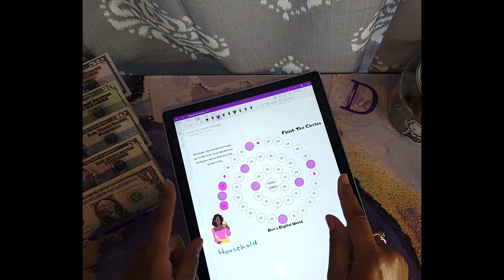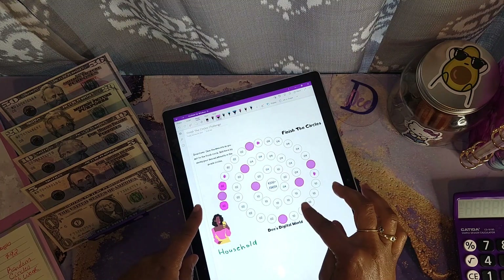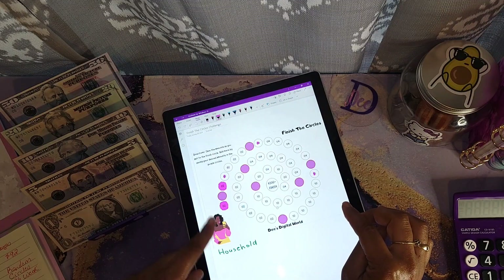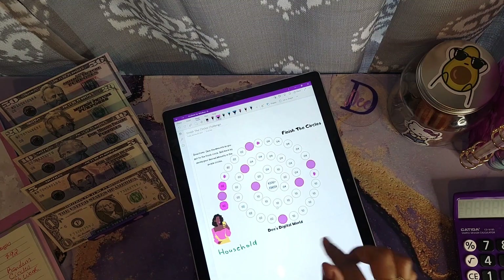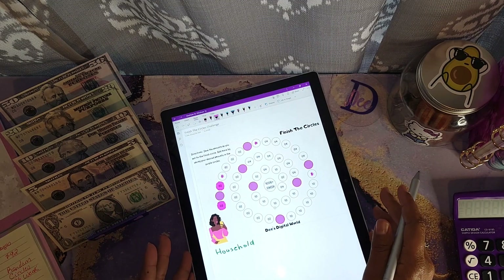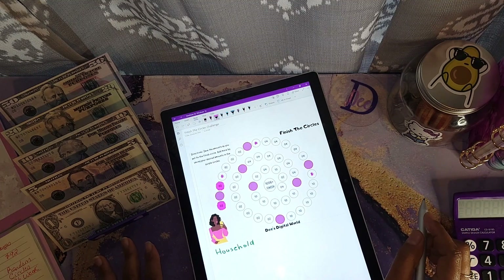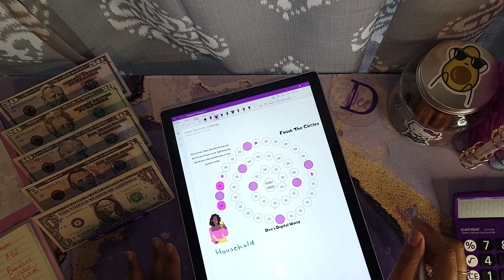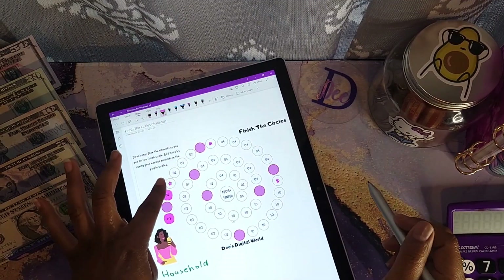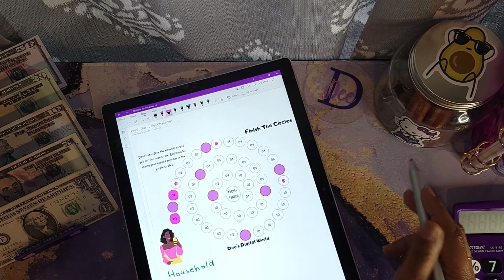The first challenge I'll be doing today is my Finish the Circles challenge. I'm trying to save up a total of $206 that will go towards my household special fund, which I use to get things around the house like decor and small repairs. Today I'll be allocating a total of $17, so I will be coloring in a 10, a 4, and a 2 — which is $16 — and half of this two right here.